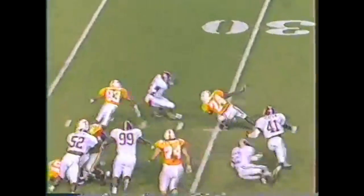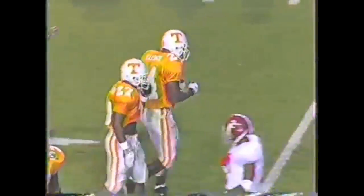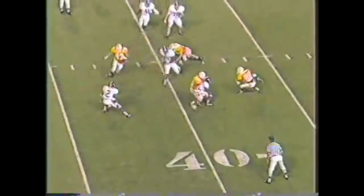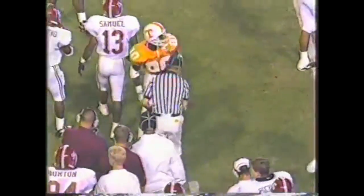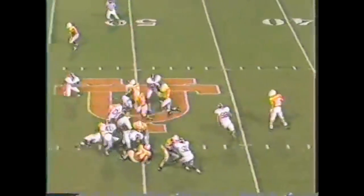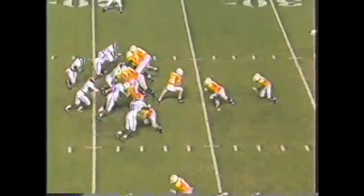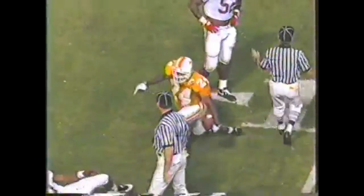Hayden gets outside on the right — he will have the Tennessee first down. Samuel holding on for dear life. Play action and the slip screen to Billy Williams — he gets a block. What a run by Hayden: 5, 10, 15, 20, all the way down to the 21-yard line — well over 100 yards for Hayden. They run him again, gets outside on the left, inside the 10 — it is first and goal, Tennessee.